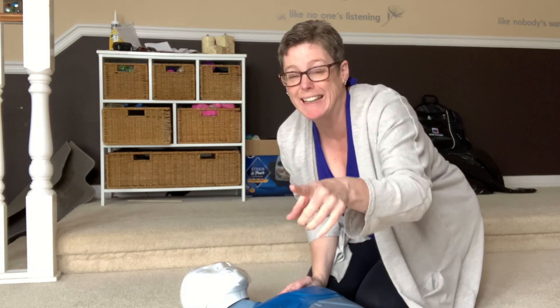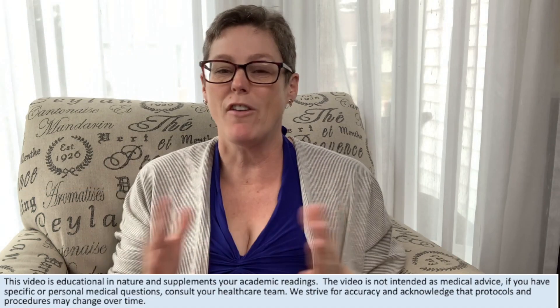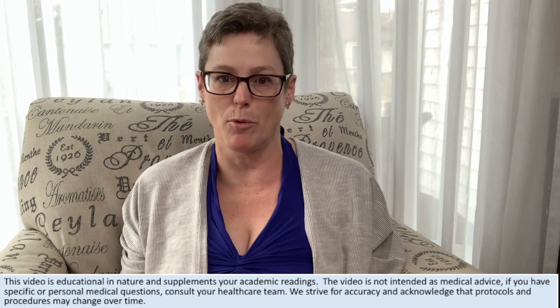You go call 9-1-1, get an AED, and come back to me. Are you going? So if you've ever had that moment where you've wondered, oh my god, what would I do if someone were to call on you to get an AED?